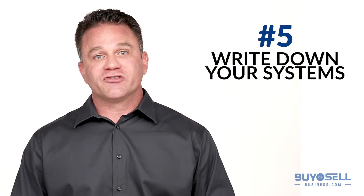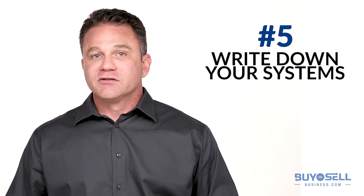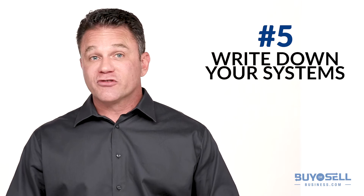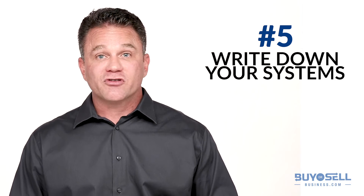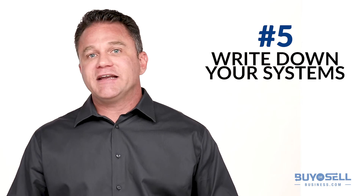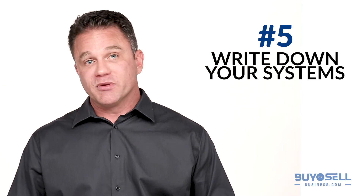Number five, write down your systems. Show a prospective buyer how easy it will be to take over. List your suppliers and major customers, all the jobs to be done, your hours of operation, your service providers, what records need to be kept. Providing as much information about your day-to-day duties will be very helpful to anyone considering buying your business.